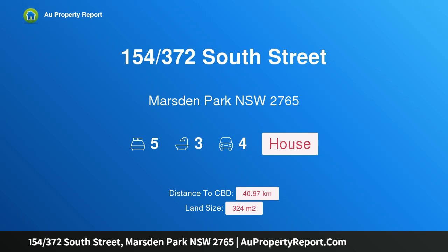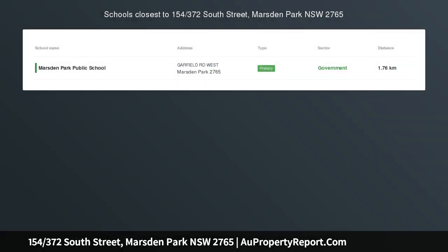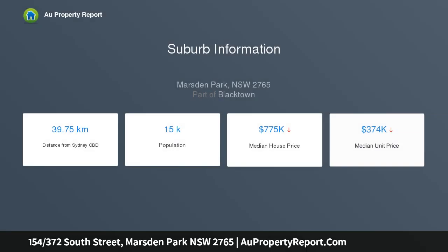I am glad to introduce property 154 372nd South Street, Marston Park, New South Wales 2765 — a land and home package. Smart and stylish yet brilliantly functional, it's clear this five-bedroom home has been designed to add luxury to busy family living.